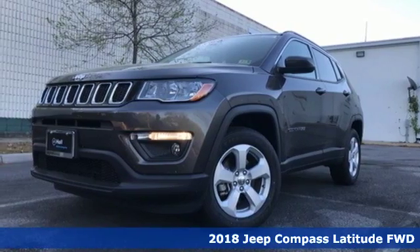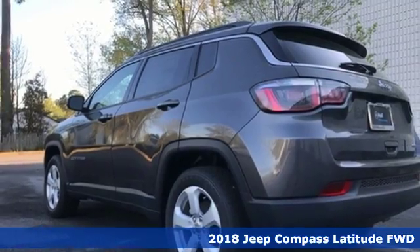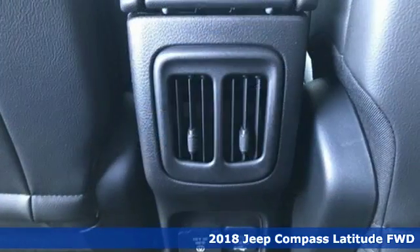Here's a new 2018 Jeep Compass. Experience the Jeep life. And with features like these, every drive's a pleasure.